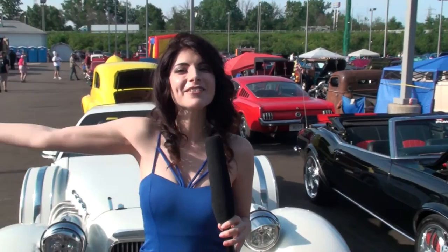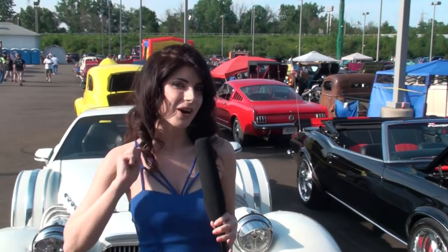There you have it, boys and girls, the Glory Days of Summer Car Show. Come and join us next year, and we look forward to seeing you at Fred Martin Superstore. We know cars.